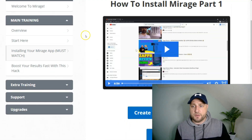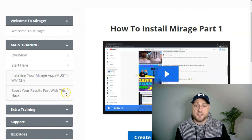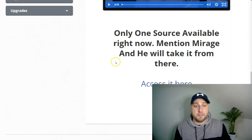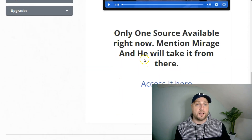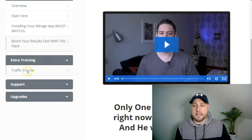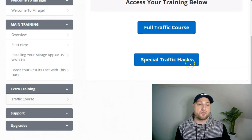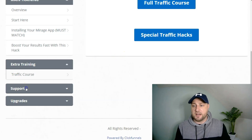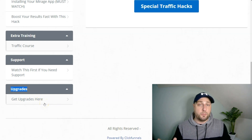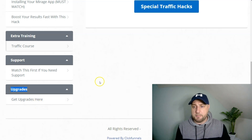Back to the members area: you've also got 'Boost Your Results Fast With This Hack' — an awesome hack that Robbie mentions that will definitely get you rankings. There's also extra traffic training, a full traffic training course, and a special traffic hack inside the members area. You've also got support and the upgrades section, so if you didn't pick up the upgrades first time around, you can do so inside the members area.